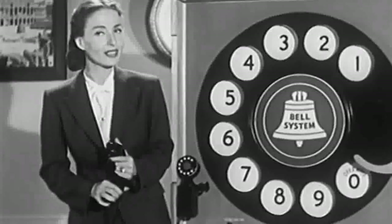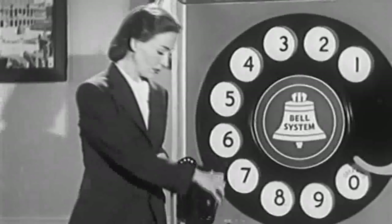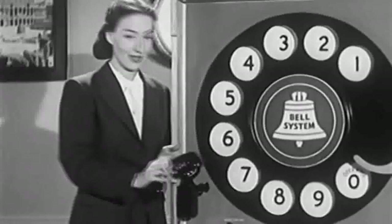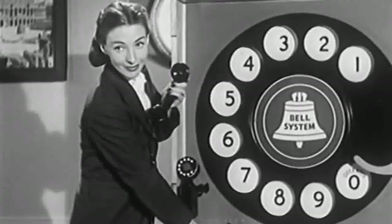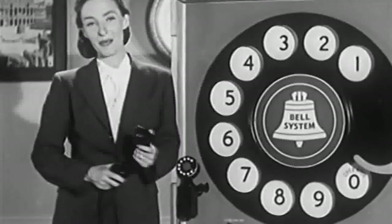If you don't hear the dial tone within a reasonable time, hang up, wait a few seconds, and then try again. As soon as you hear the dial tone — if you've reached this message after hours, please return to the secondary main menu — you're ready to dial the number you want.